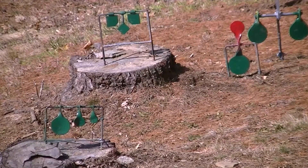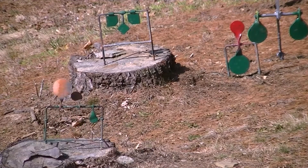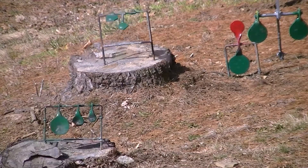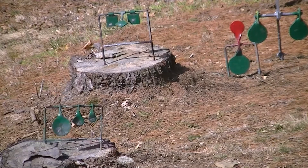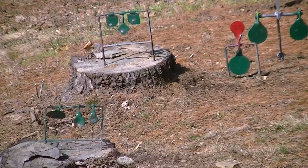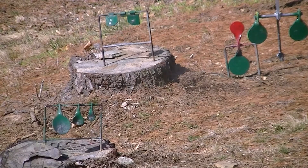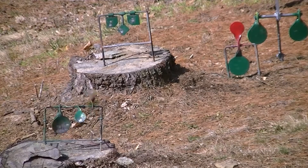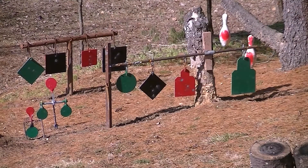Now let's see how the gun shoots. The first set of spinner targets is 35 yards away. Let's have some fun and do some rapid fire.